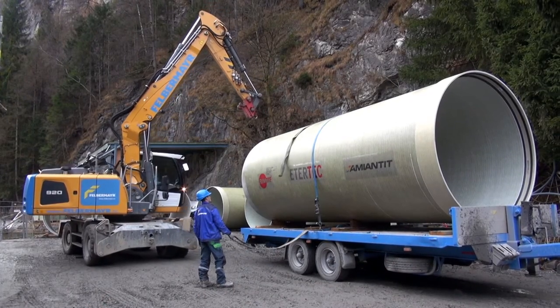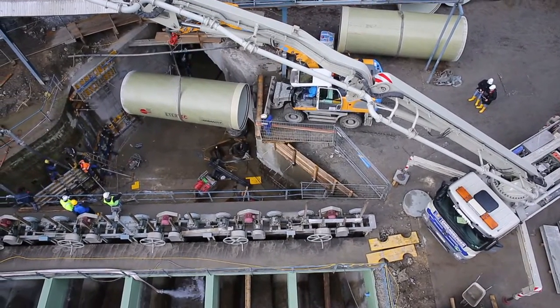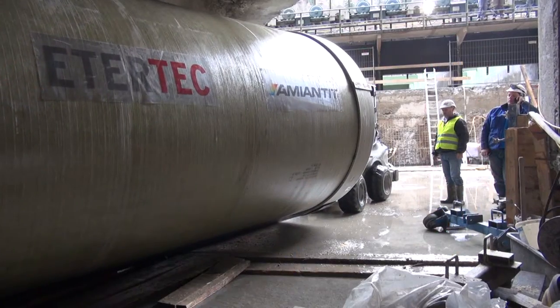This meant that the construction company Felbermayr, in cooperation with the pipe specialist Etatech, installed new GRP pressure pipes with a slightly smaller diameter into the old existing tunnel.